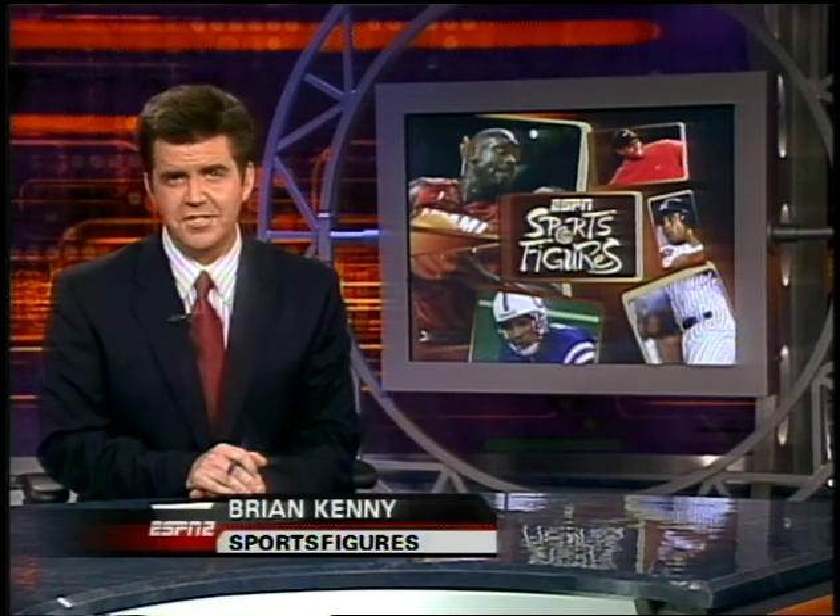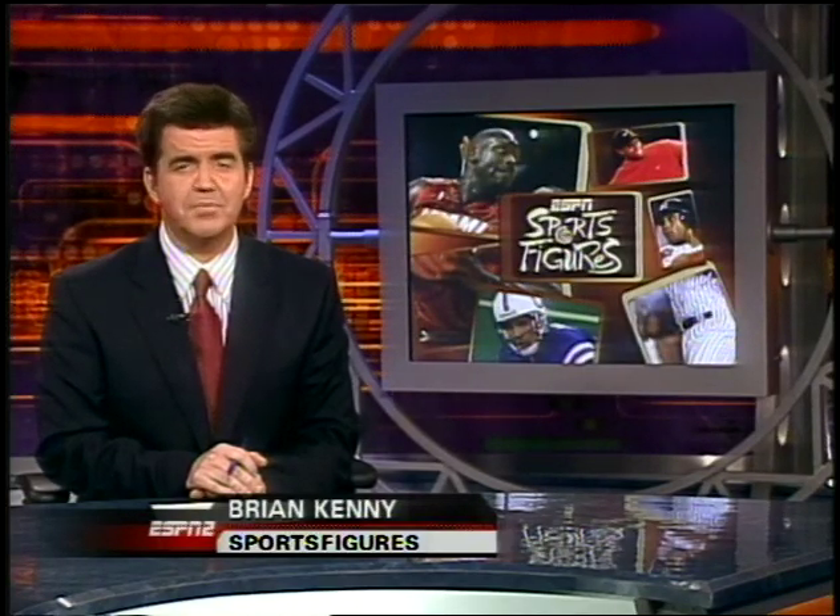ESPN is proud to present the 10th anniversary season of Sports Figures, teaming up math and science with sports. Today, Boston Red Sox catcher Jason Varitek tosses around the Pythagorean theorem with our Greg Abbe.